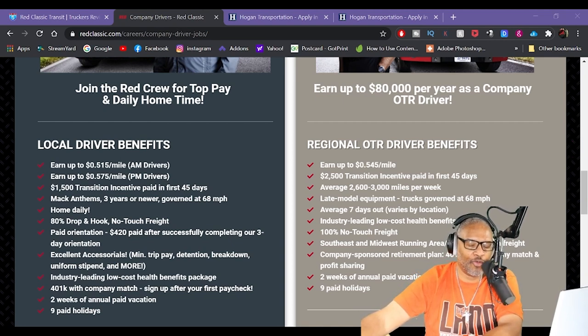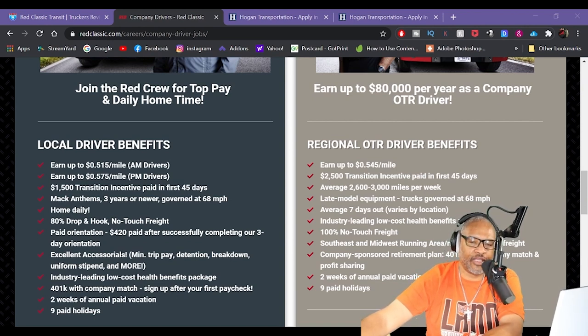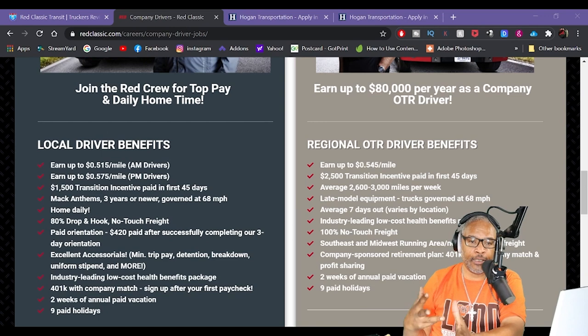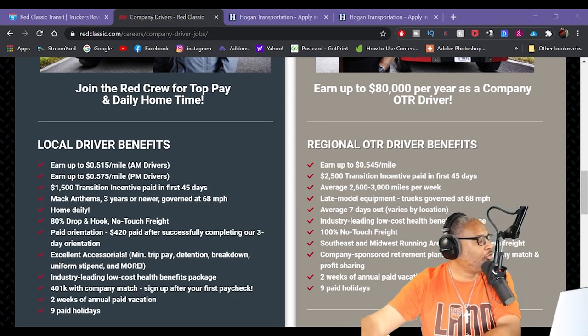You have to wear a uniform. Well, if I'm a dedicated driver that shouldn't be a problem, but if I'm an over-the-road driver I'm going to have to wear what I want — got to be comfortable. Industry-leading low-cost health benefits package. Health is important out here. So if that's the case, look towards Red Classic. 401k with company match, signing up after the first paycheck.